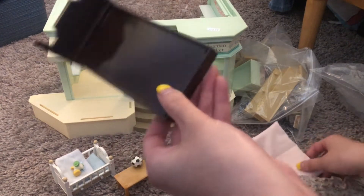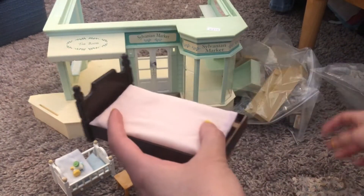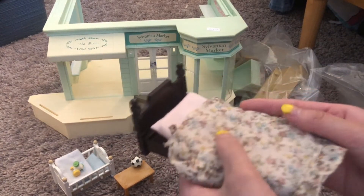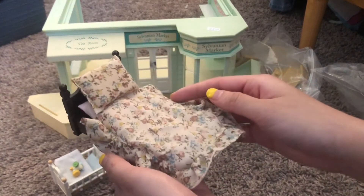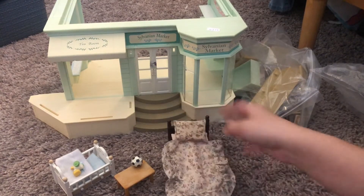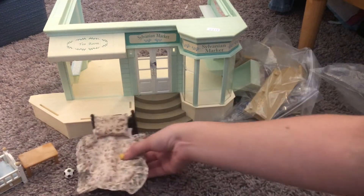I also got this little bed. I feel like I got one of these already, but I don't remember why I bought this. It came with the little cover and everything — I think the one I bought before didn't have that, so maybe that's why I wanted a replacement for the mattress or something.